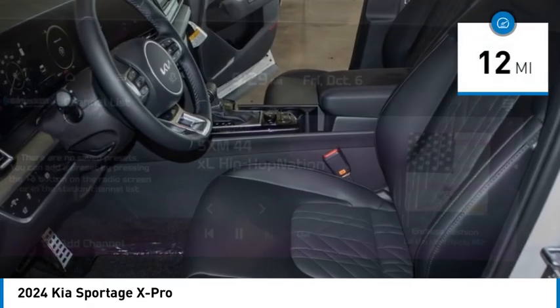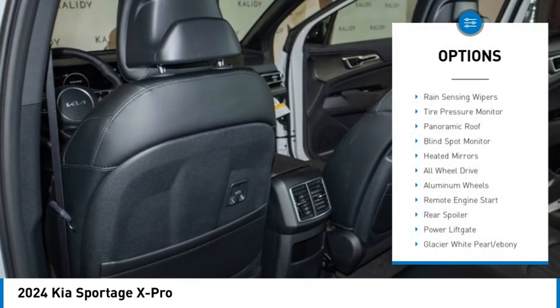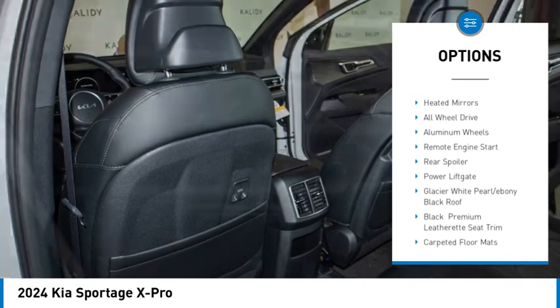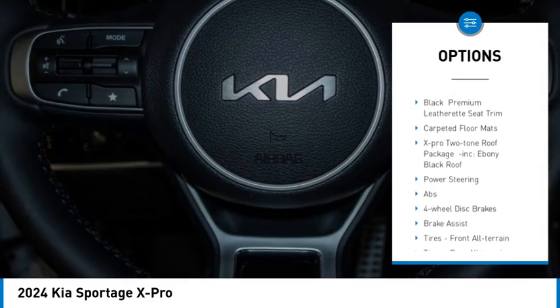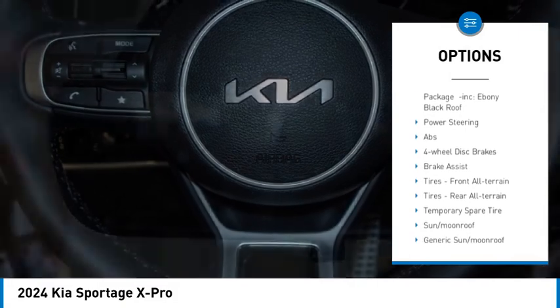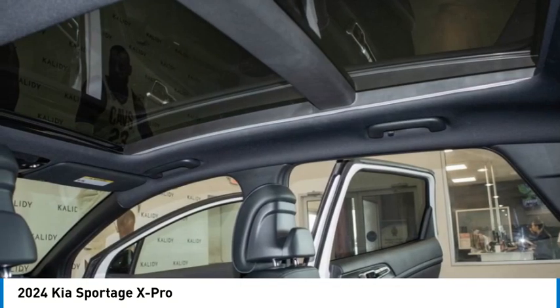This vehicle has less than 100 miles. Here are some of this vehicle's great options: rain sensing wipers, tire pressure monitor, panoramic roof, blind spot monitor, heated mirrors, all-wheel drive, aluminum wheels, remote engine start, rear spoiler, and power liftgate.